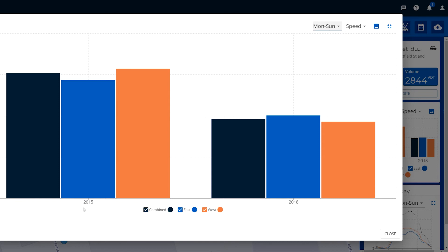On our screen here we can see that there have been multiple surveys carried out — one in 2015 on the left, and one on the right-hand side carried out in 2018 — and immediately quite obviously you can see that there's a difference. In 2015 the combined 85th percentile speed was 60.7 kilometers an hour, and then compared to 2018 there's quite a significant drop in speed.